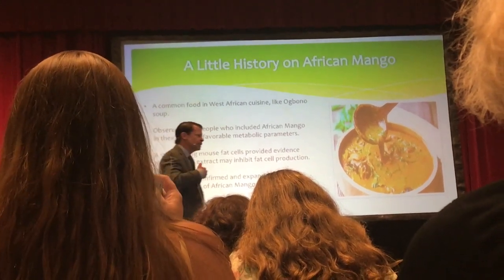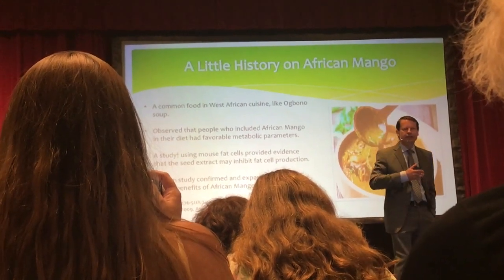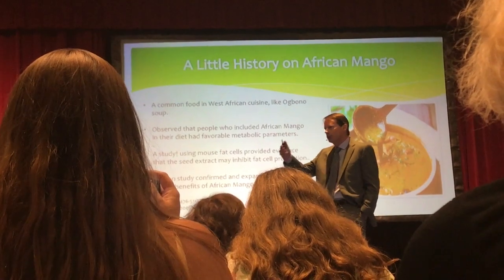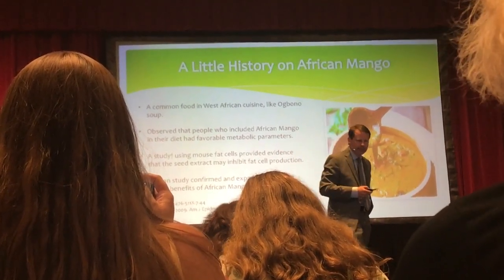Then they started doing more studies with more refined extracts, and eventually it led up to a major human-controlled clinical study, which I'm going to present the data on tonight.